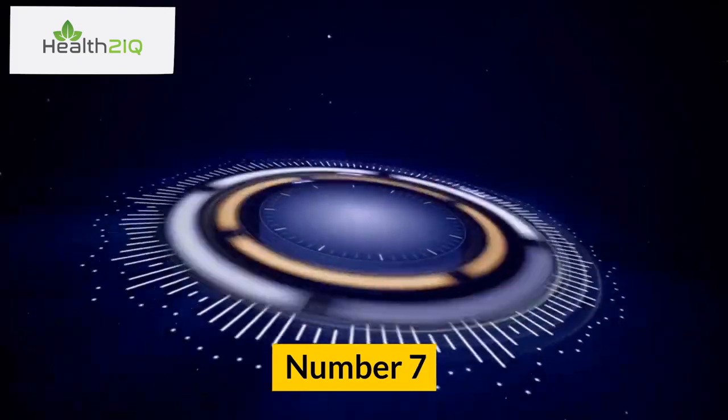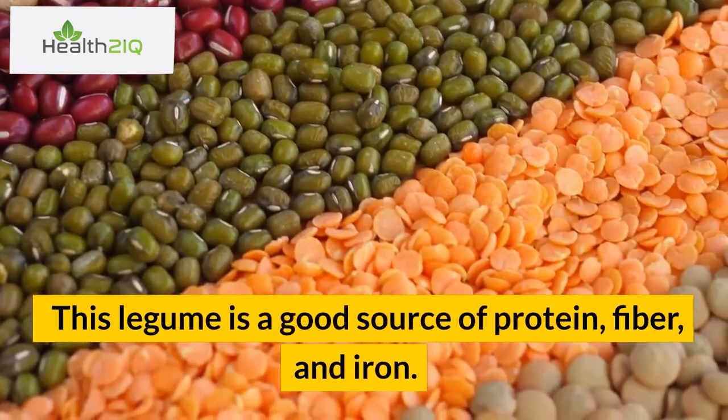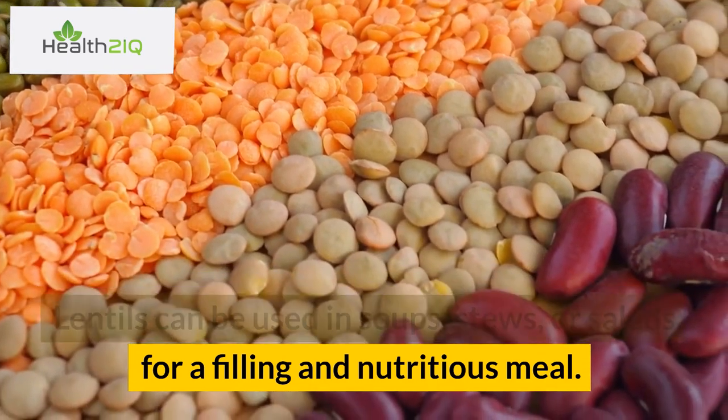Number 7: Lentils. This legume is a good source of protein, fiber, and iron. Lentils can be used in soups, stews, or salads for a filling and nutritious meal.